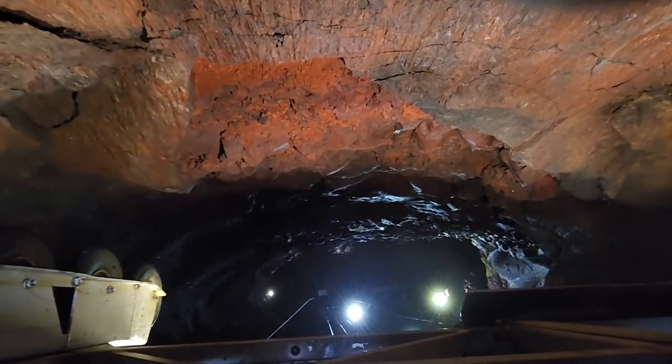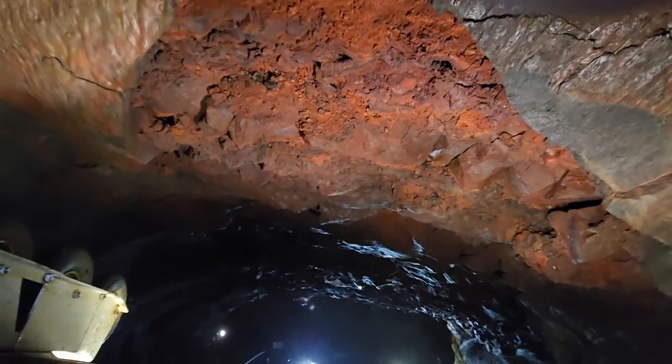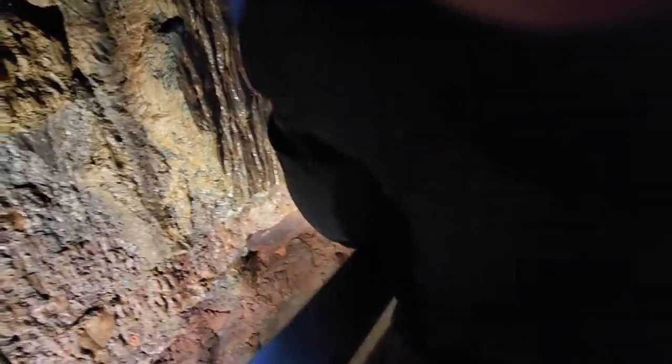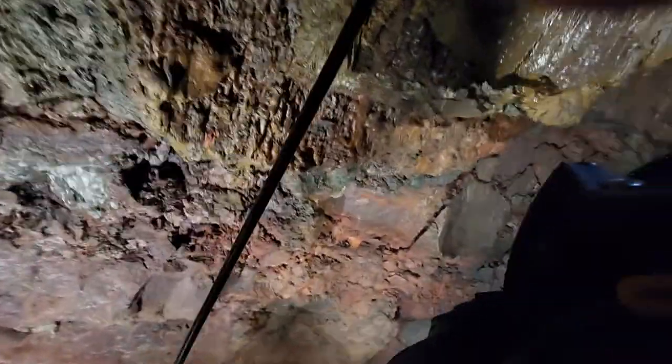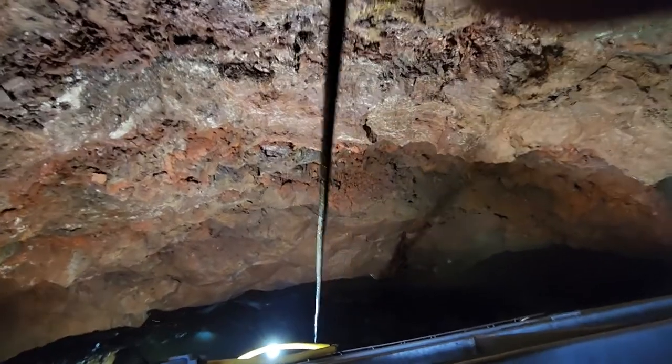I can see the headlamps of the people down there — they are really far down. Look over here, sweetie. Oh, great photo! Oh wow — look over here and look down, you'll see the people's helmets and lights.